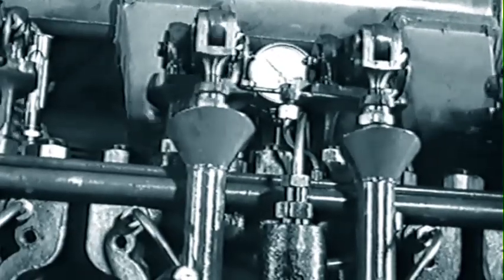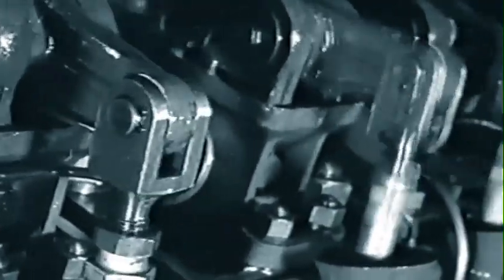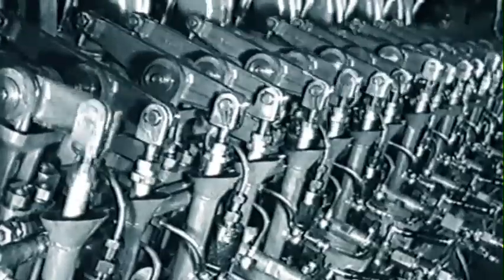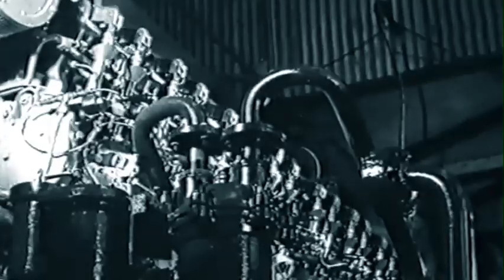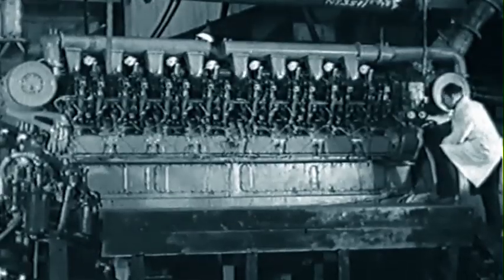The diesel engine and main and auxiliary generators form one unit, specially designed and developed for rail traction, with governing and control gear arranged for complete remote control. Incidentally, this 17-ton engine is the largest V-type to be built in Britain.